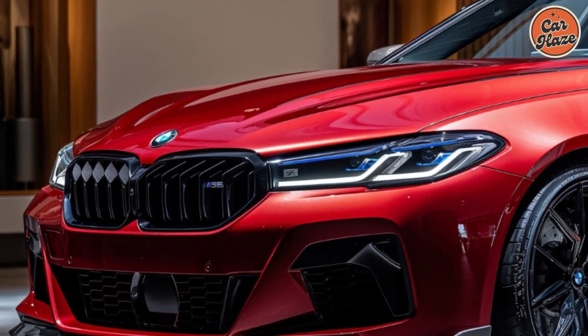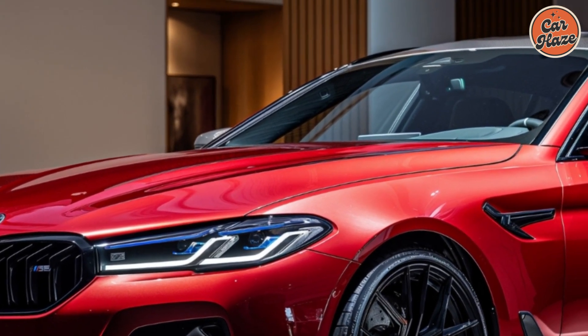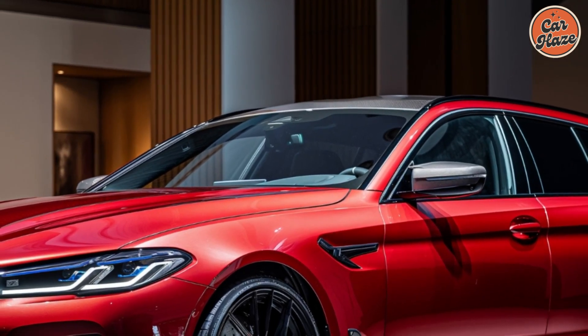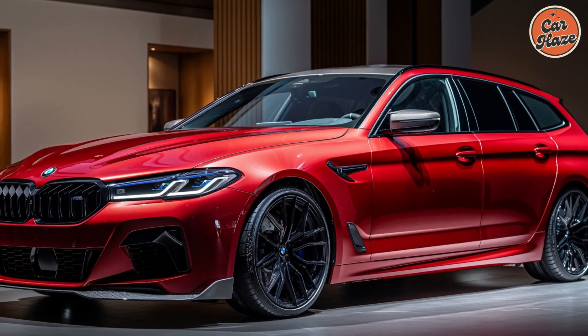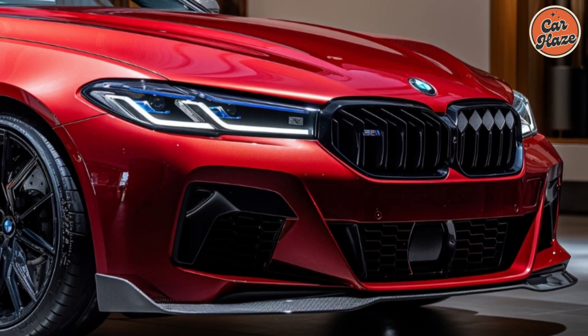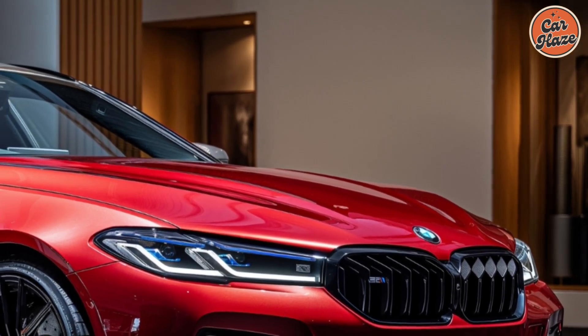The 2025 BMW i5 M60 wagon boasts a sleek and modern design that combines elegance with sportiness. The signature kidney grille, now reimagined for an electric vehicle, and the sharp LED headlights give it a distinctive and aggressive look. The aerodynamic lines and stylish alloy wheels not only enhance its appearance, but also improve efficiency and performance.